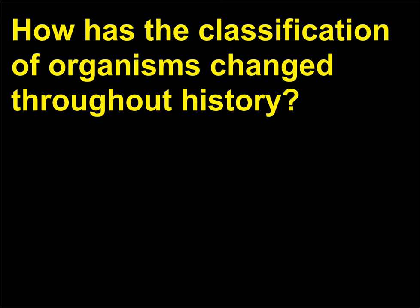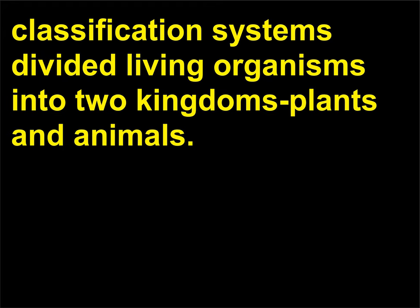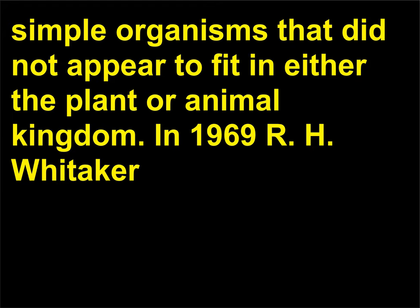How has the classification of organisms changed throughout history? From Aristotle (384–322 BCE) to Carolus Linnaeus (1707–1778), scientists who proposed the earliest classification systems divided living organisms into two kingdoms: plants and animals. During the 19th century, Ernst Haeckel (1834–1919) proposed establishing a third kingdom, Protista, for simple organisms that did not appear to fit in either the plant or animal kingdom.